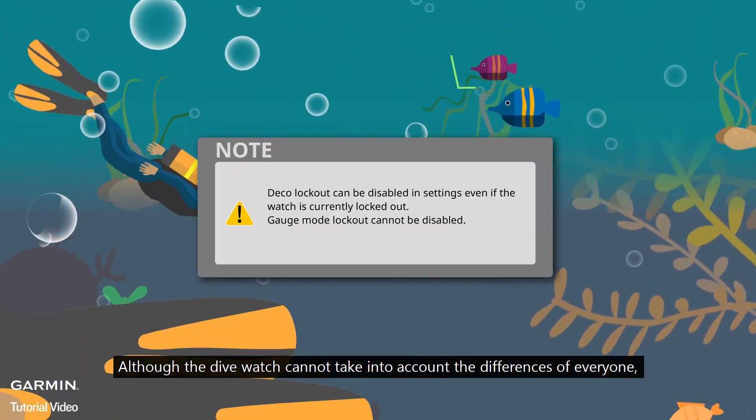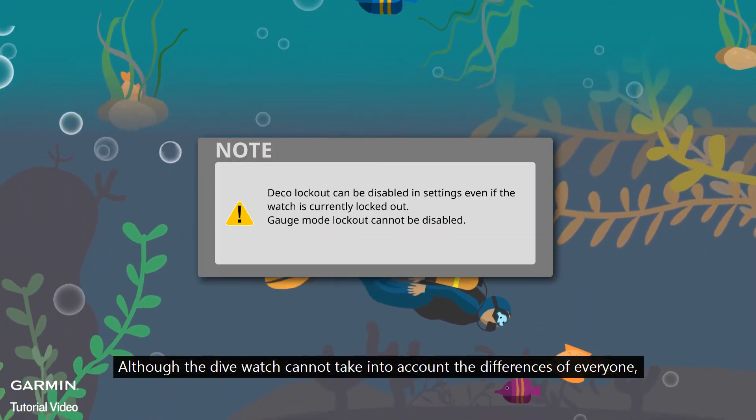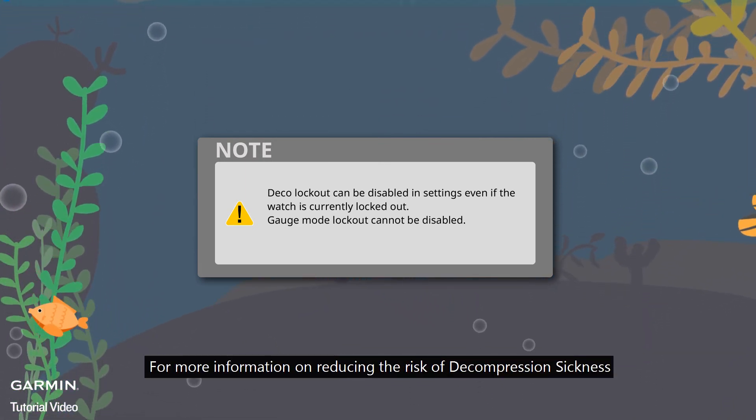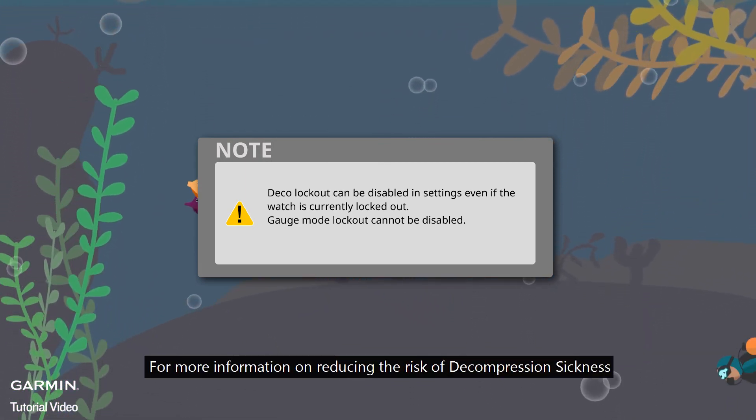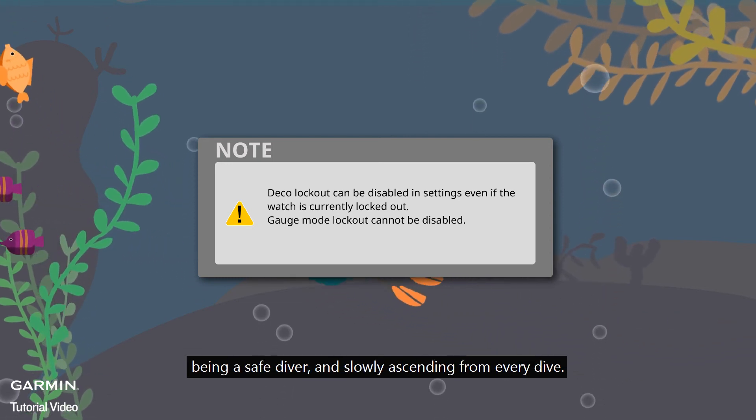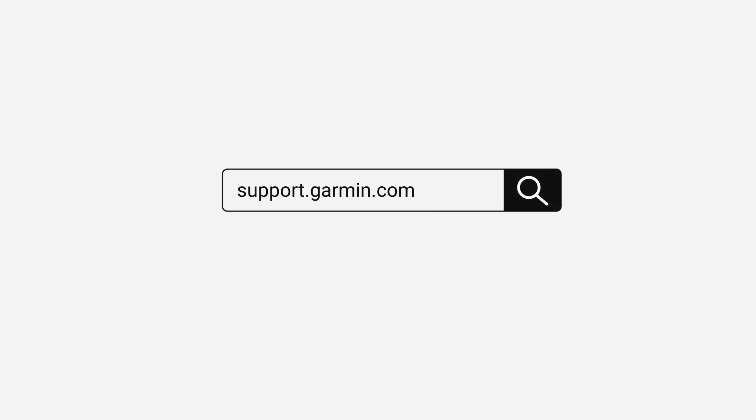Although the dive watch cannot take into account the differences of everyone, we can dive conservatively. For more information on reducing the risk of decompression sickness, being a safe diver, and slowly ascending from every dive, please go to support.garmin.com.